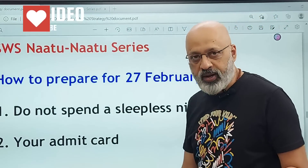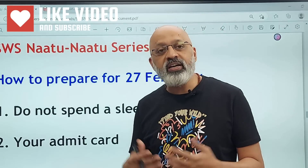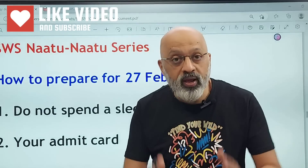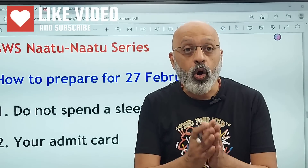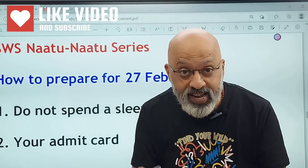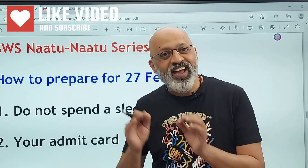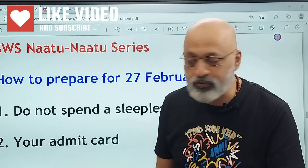First of all, do not spend a sleepless night. Do not study till two or three o'clock in the night on the 26th. Your body and mind need to be rested on the 26th so that you are fresh like a daisy on the morning of the 27th of February.